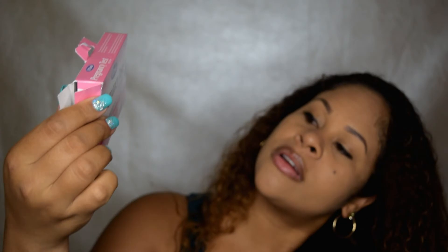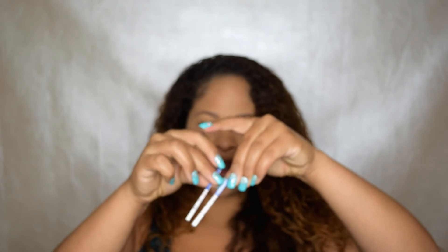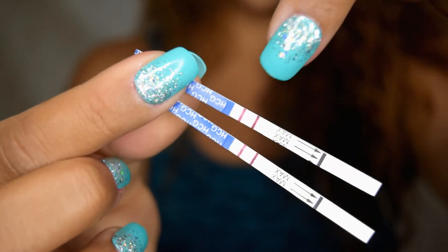So this one was a little different. It's the U-Check pregnancy test strip. You pretty much dip it in the cup, and then the lines will tell you. Lines right here — it shows two lines. So these were accurate.